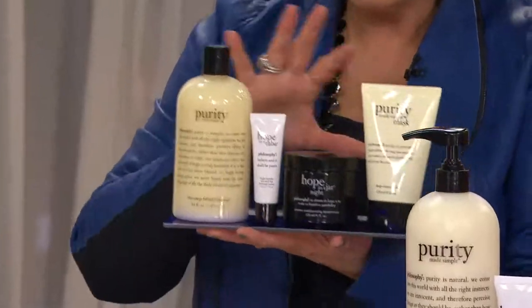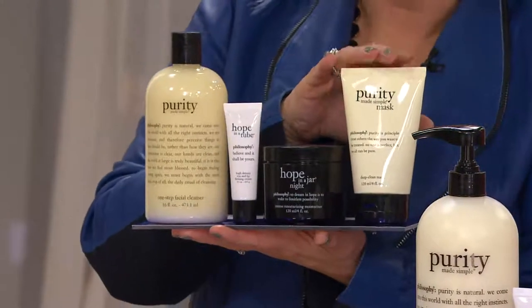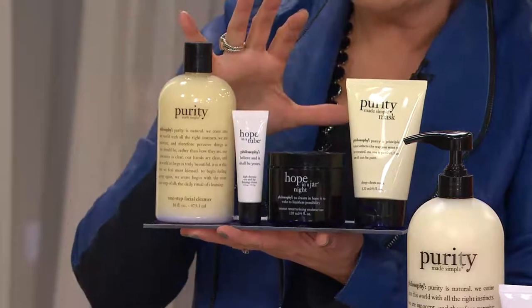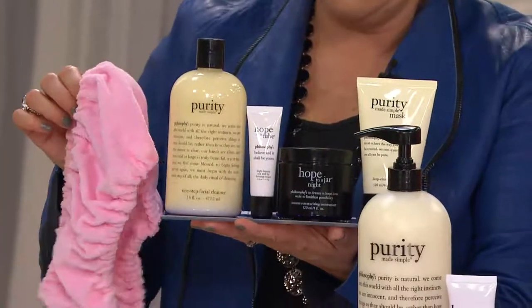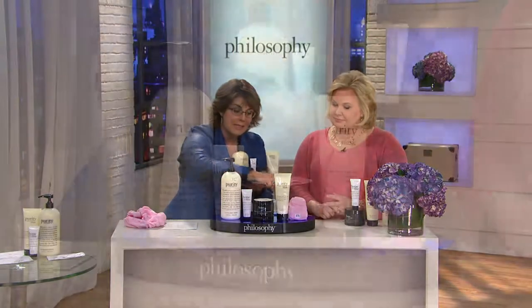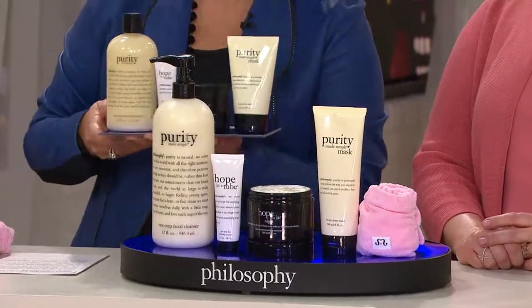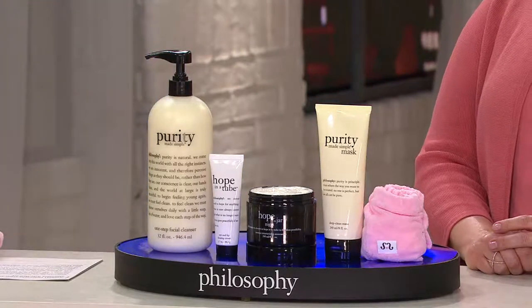We could bring you the regular sizes of these products — that would have been a pretty great today's special value. Look what we've put together for you: the cleanser, the eye, the overnight, the mask. These are the regular sizes of this regimen and they would sell for $177 — no Tassi included. We supersize it, doubling and tripling the amount of product, including the Tassi, and it's less money: $169. So you save money, you get more.